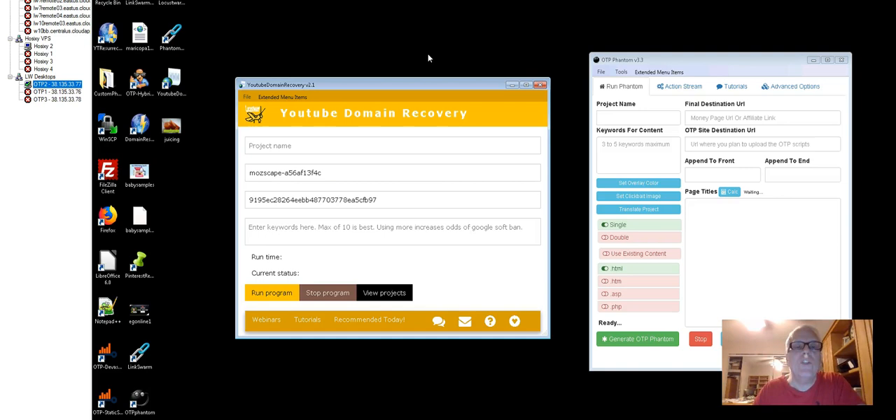But first, let's talk about this tool that I use every day: the YouTube Domain Recovery Tool. Entrepreneurs out there, for some reason, let their domains expire. This tool is going to go out there and find expired YouTube domains. The other day, Marty and I picked up a domain that had about 750 daily visitors going to it. It cost us, I think, $10 for the year, and there's already traffic going there.